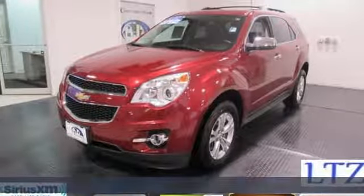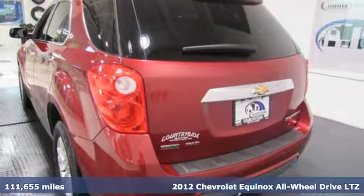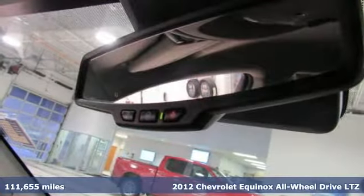It's a 2012 Chevrolet Equinox. Stylish, energized and ready for takeoff. This is a multitasker that doesn't compromise.